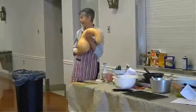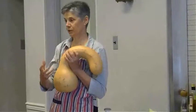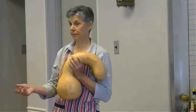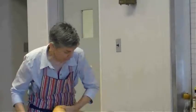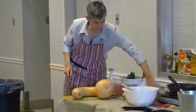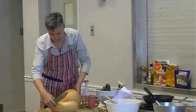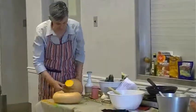Neck pumpkin, butternut squash, all the orange pumpkins are pretty much the same. If a recipe calls for pumpkin, you can use butternut squash; if it calls for butternut squash, you can use neck pumpkin. This keeps really nicely in the refrigerator. One of the things that stops most people is they don't know where to start to cut them — the easiest thing is to cut them into like-sized pieces.